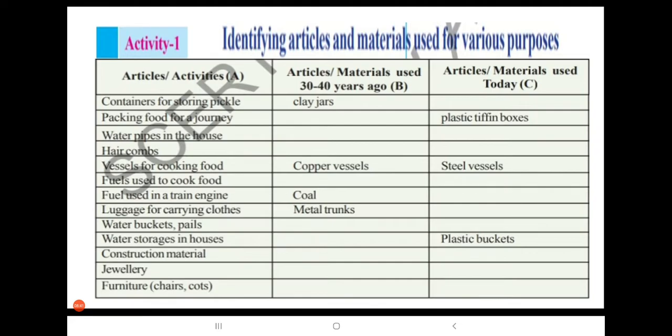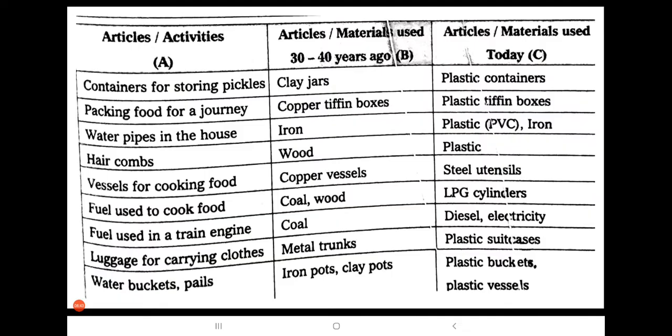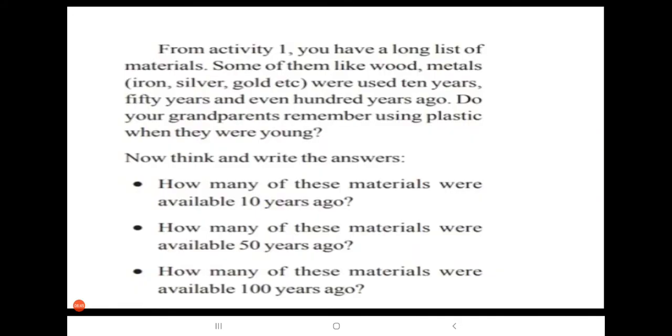Now some questions based on this activity. From Activity 1, we have a long list of materials. Some of them — like wood and metals such as iron, silver, and gold — were used 10 years, 50 years, even 100 years ago. Do your grandparents remember using plastic when they were young? No. So, how many of these materials were available 10 years ago?